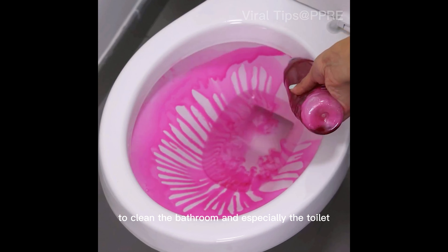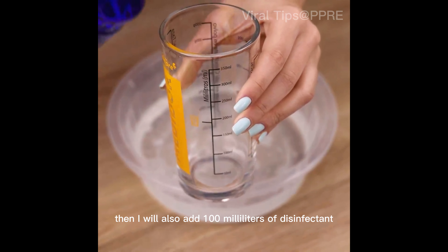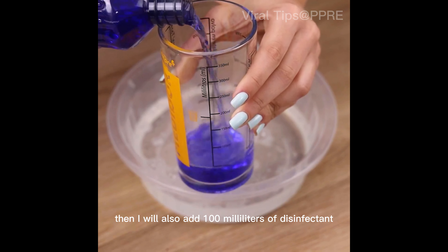I'll start by putting in a container 500 milliliters of detergent — you can use the one of your choice. This amount will yield enough product for a long period, so do not worry about the amount, it will yield a lot.